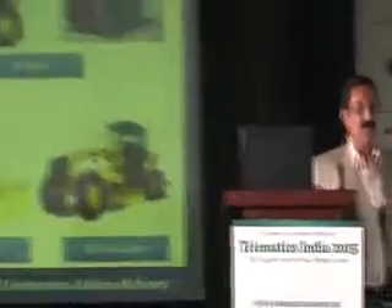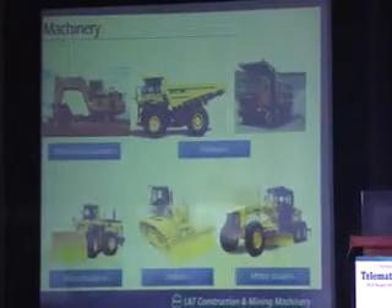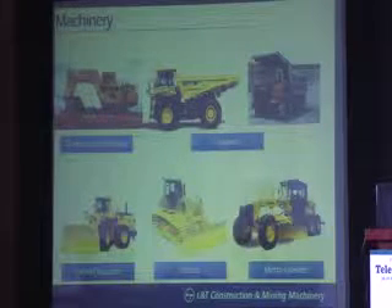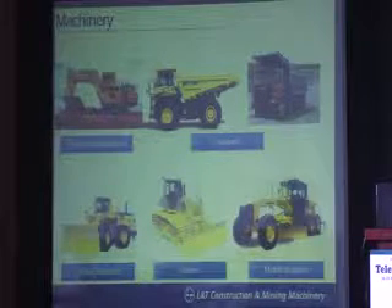Before explaining that, I'll just put some slides — which are the machines we are talking about. These are the off-road machines: excavators, dumpers, wheel loaders, dozers, motor graders. I don't know how many people are familiar with these machineries. These are machines which have gotten advanced telematics, and apart from telematics, very sophisticated analytical systems where we do a lot of things, which I'll try to explain.